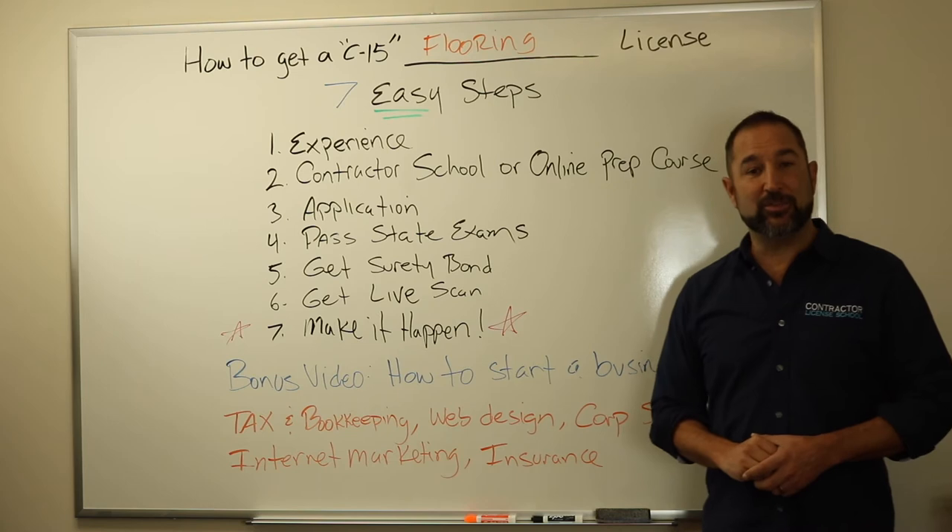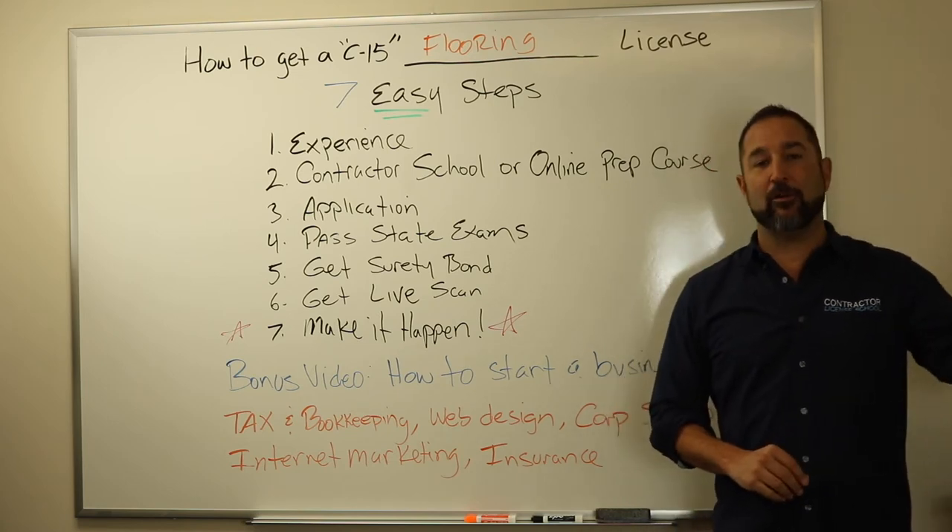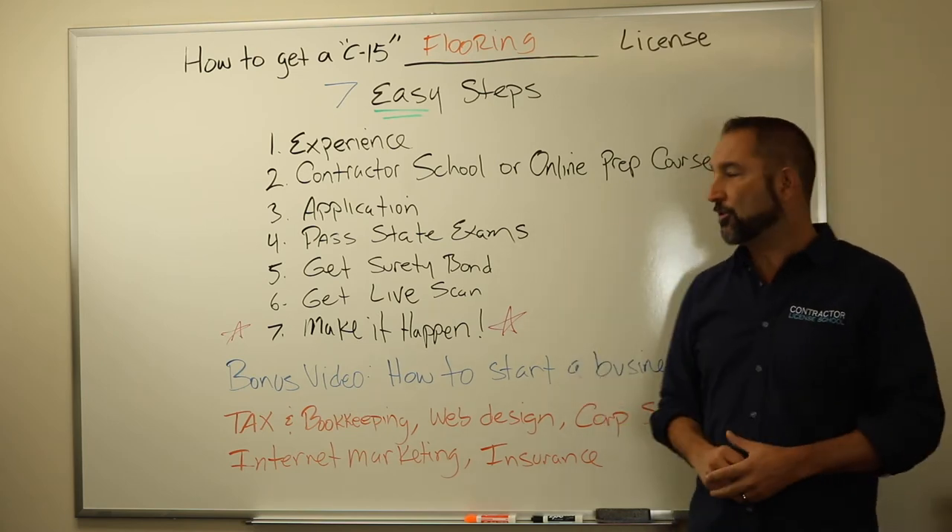Number four, you got to pass the two state exams. Three and a half hours each — one for the law, one for the trade.